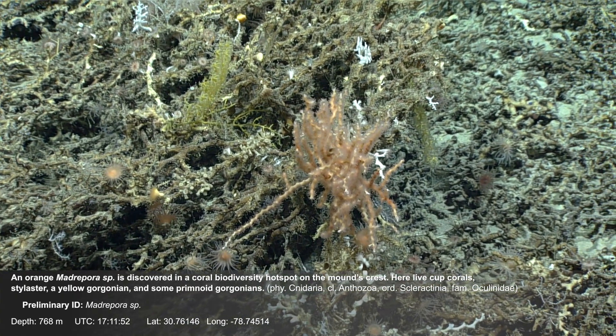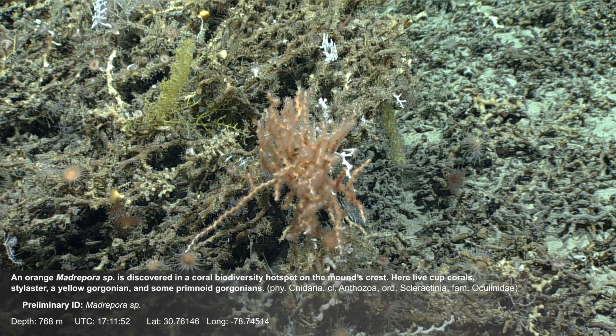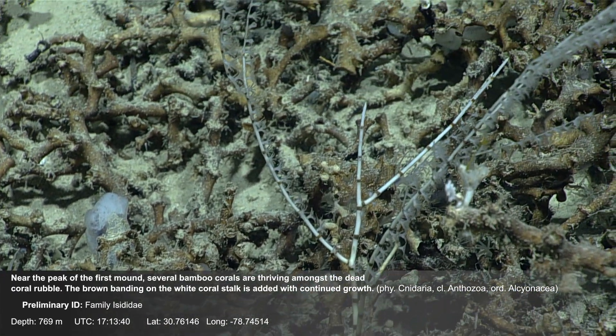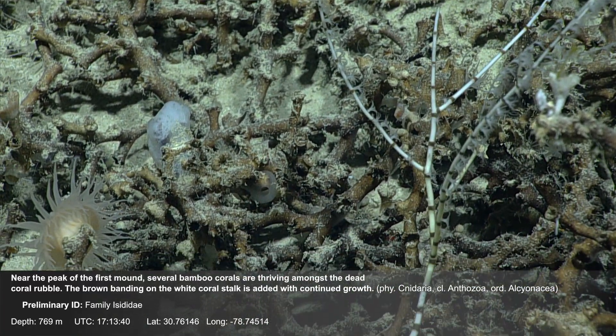Here live cup corals, Stylaster, a yellow gorgonian, and some Primnoid gorgonians. Near the peak of the first mound, several bamboo corals are thriving amongst the dead coral rubble. The brown banding on the white coral stalk is added with continued growth.